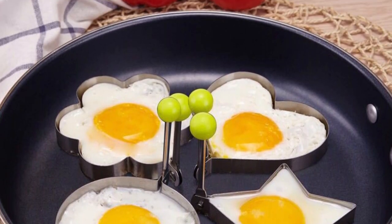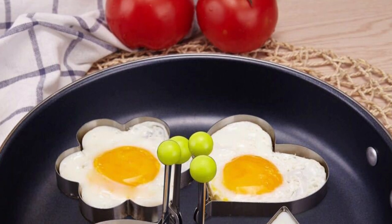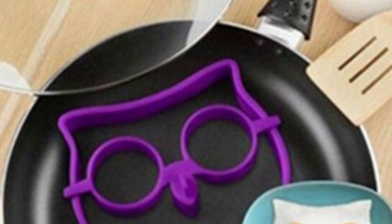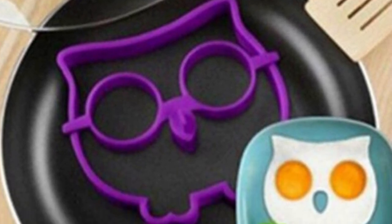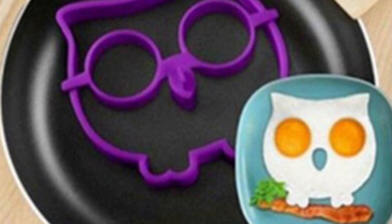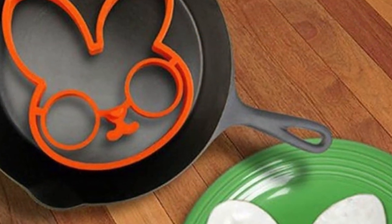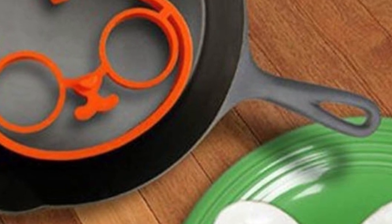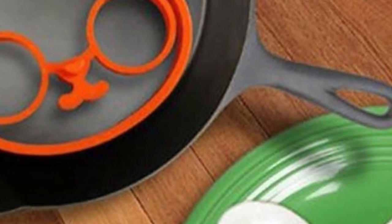Material: food-grade silicone. Size: approximately 12.7 cm x 12.7 cm x 1.5 cm. Color: multicolor. Shapes: skull, sunflower, rabbit, smile face, glasses man. Packing: one PCS omelette mold. Note: please allow slight deviation for measurement. Due to light and screen differences, item color may be slightly different from pictures.